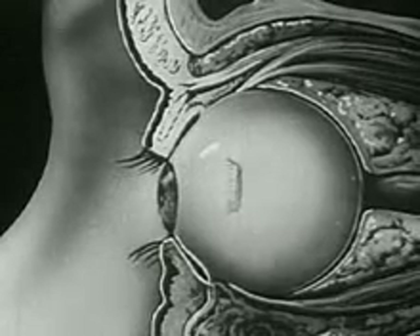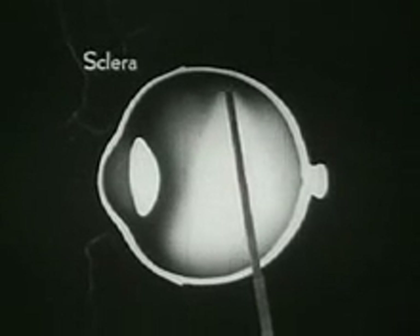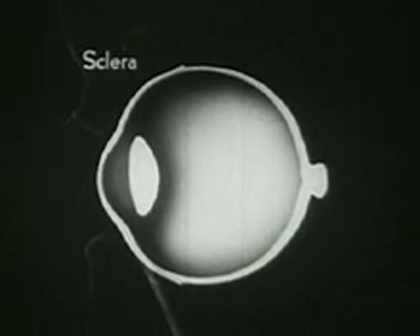The eyeball itself has a white, glistening surface. Its front part bulges and forms a highly transparent window. In this sectional view, the capsule of the eyeball is seen to have three layers. This thick, tough outer layer is called the sclera, and serves to protect the delicate structures within.